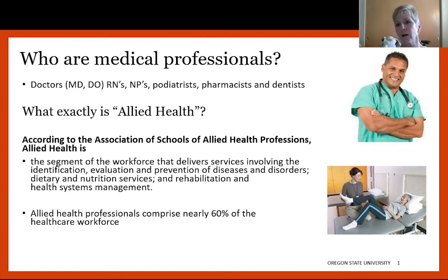We talk a lot about allied health professions, and people seem to think it's one big category — and it is — but not everybody is included in allied health. We have the primary medical professionals, which are your doctors: MDs, doctors of osteopathy, RNs, nurse practitioners, podiatrists, pharmacists, and dentists. Those are what we call the medical professions — they're the primary care. And then allied health is a huge umbrella of health workers who deliver services.